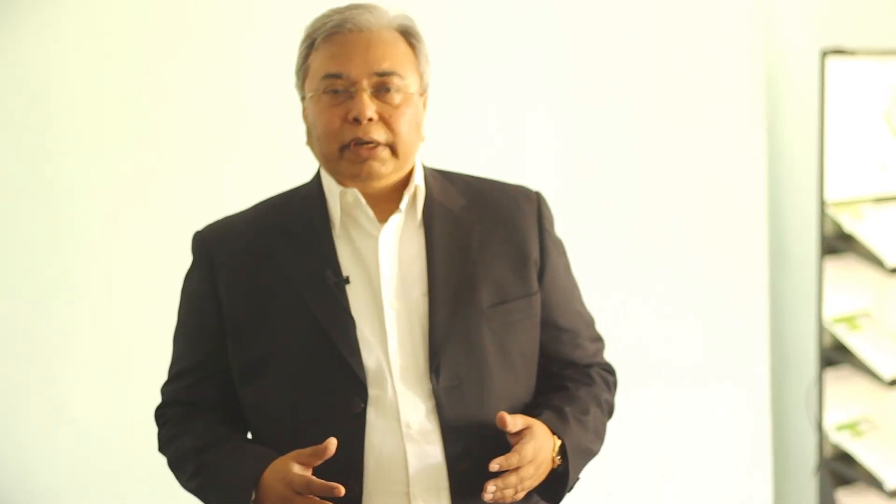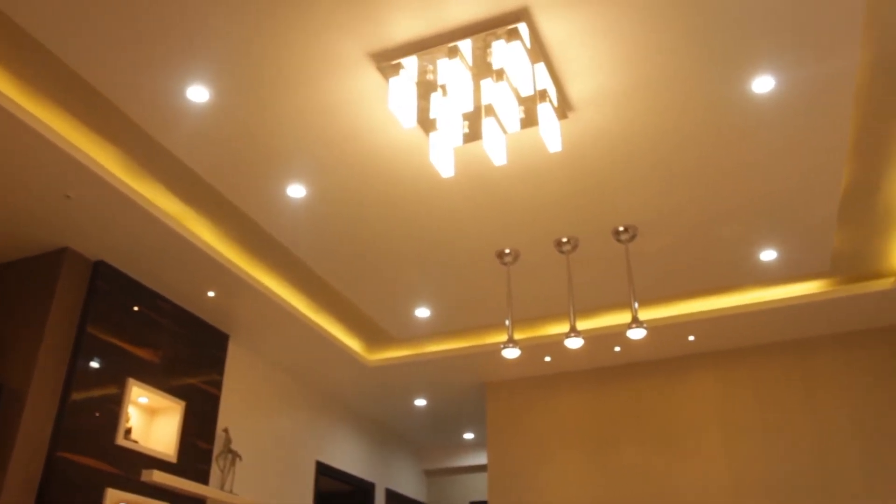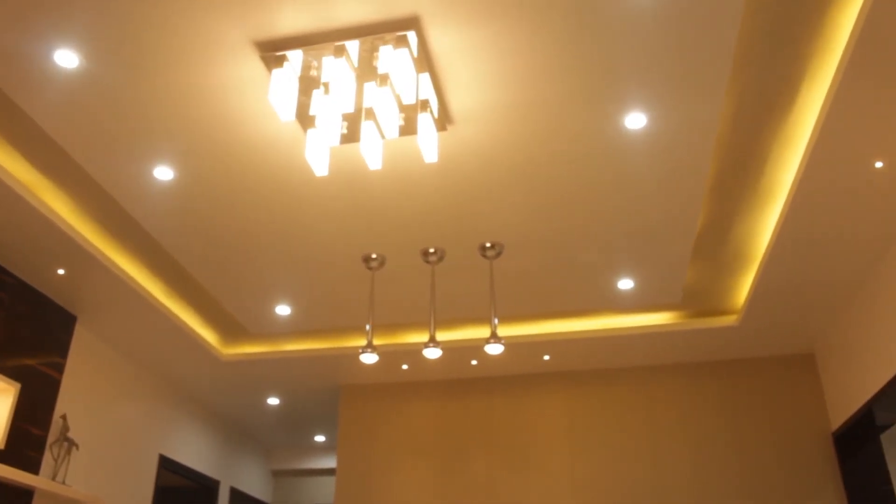Our Vance Gypsum ceiling tiles also provide tremendous energy efficiency because of the high light reflectance and thermal conductivity. We also have, due to a very unique manufacturing process, a very high noise reduction coefficient. Our noise reduction coefficient ranges from 0.78 to 0.9 depending on the type of tile that you choose.